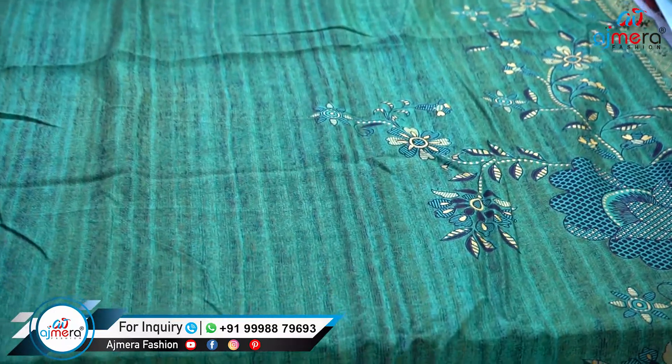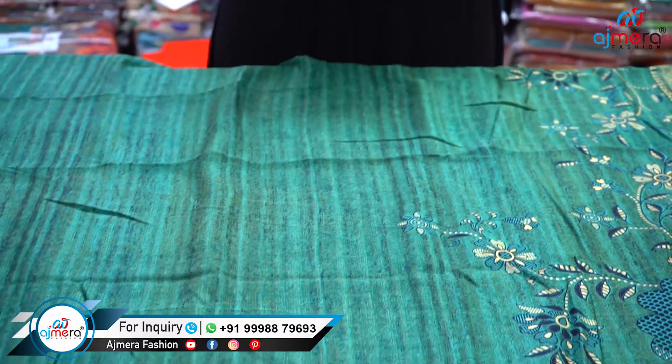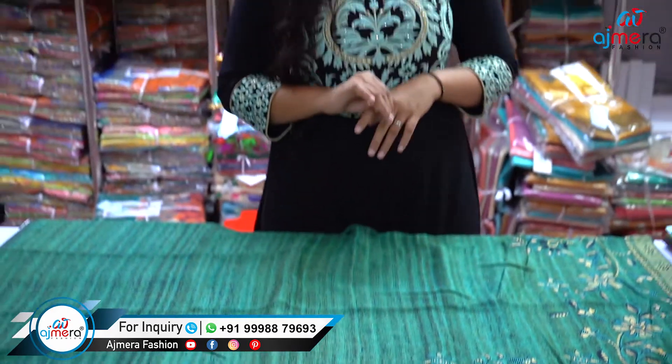This is a daily wear saree. In India, females usually prefer to wear sarees — some on a daily basis and some for occasional occasions. Sarees are the first preferable clothes in India, so you can invest in sarees. You can take lots of varieties like simple sarees, party wear sarees, cotton, silk, synthetic, party wear — different kinds of sarees — and add your margin and sell them.